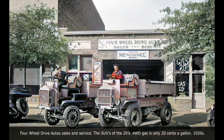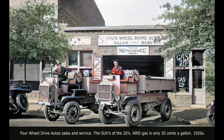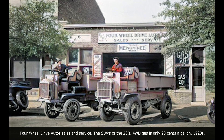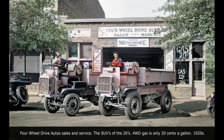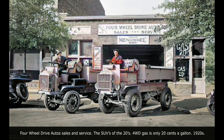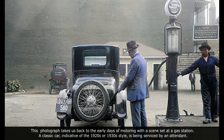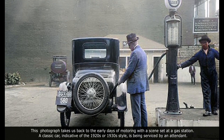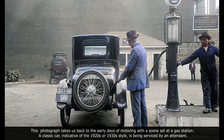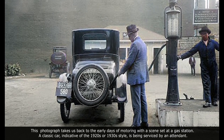Four-wheel drive auto sales and service — the SUVs of the 1920s. This photograph takes us back to the early days of motoring with a scene set at the gas station. A classic car indicative of the 1920s or 1930s style is being served by an attendant.